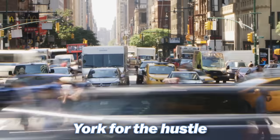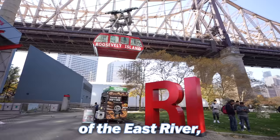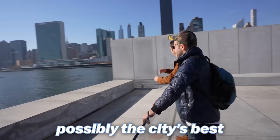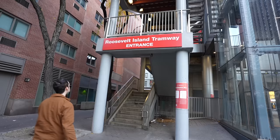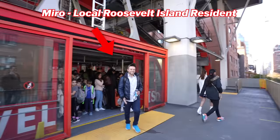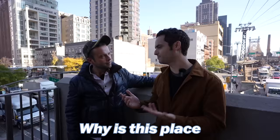Most people think of New York for the hustle and bustle of big city life, but nestled in the heart of the East River there lies a hidden gem. Today we'll show you around Roosevelt Island, possibly the city's best kept secret. Mirro, you grew up on Roosevelt Island — why is this place so special?